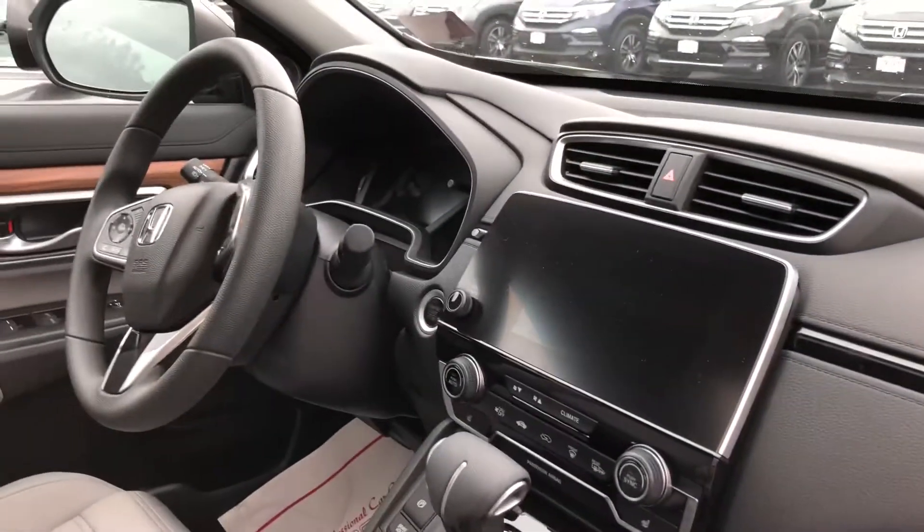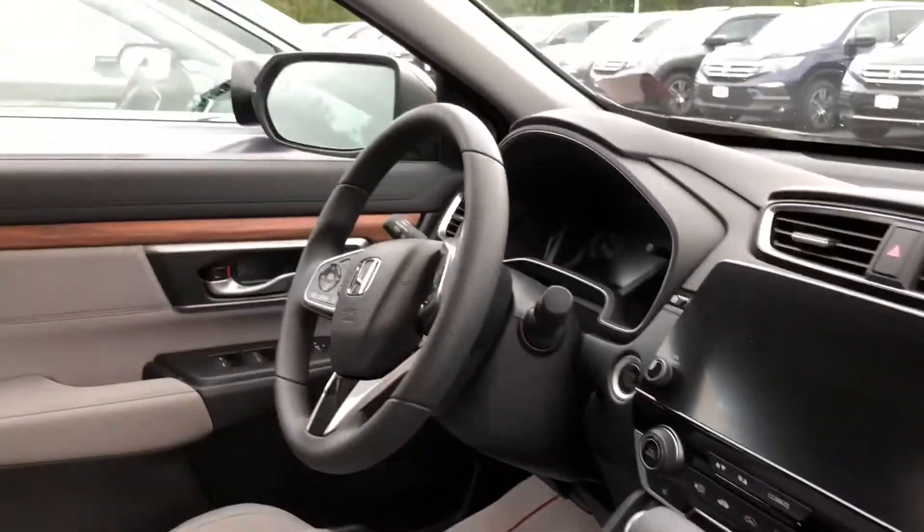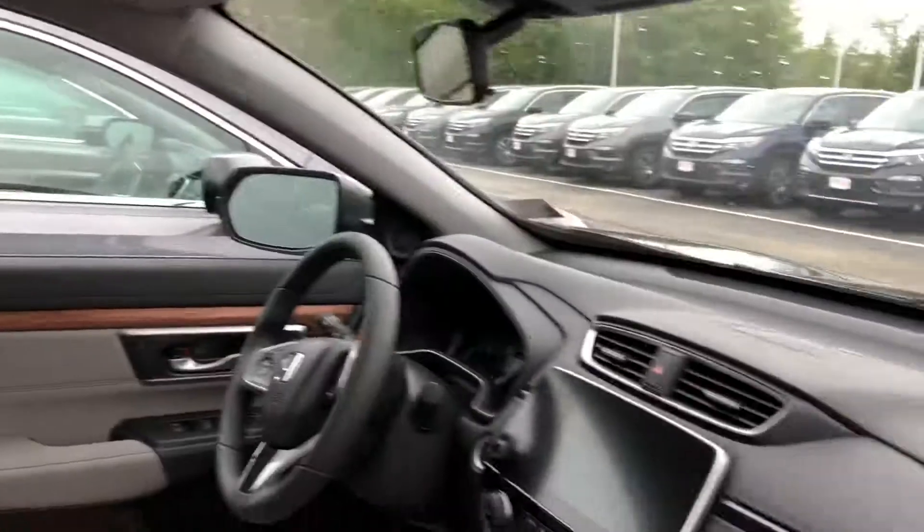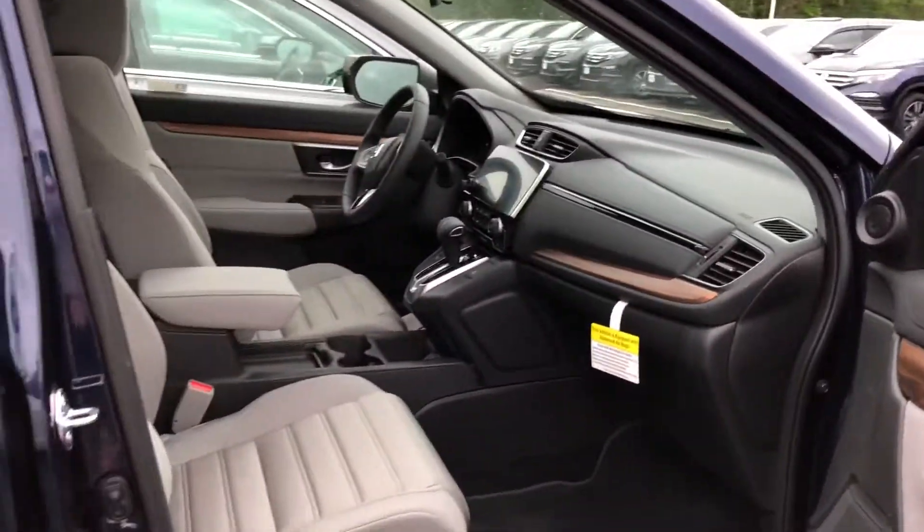Wide screen, still has CarPlay or Android Auto, XM Radio, and a sunroof. I will forward this to you and then I will send you your pricing. Thanks Chris.